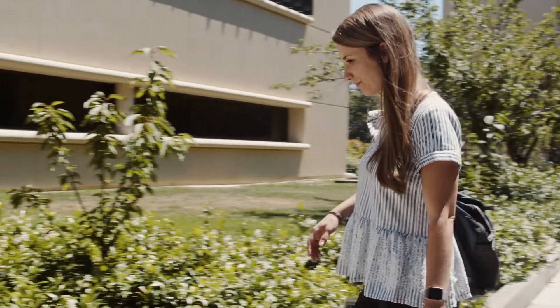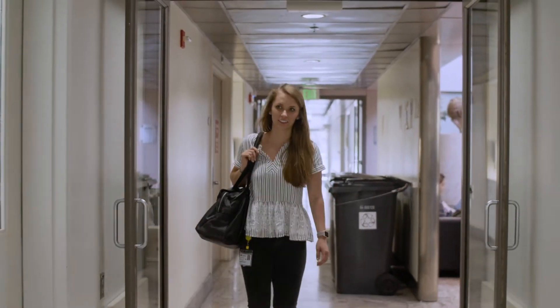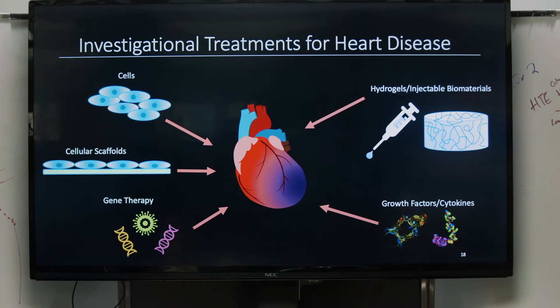My name is Amanda. I am a graduate student here at Stanford. I'm getting a PhD in bioengineering in the department of cardiothoracic surgery. My thesis project was to develop a biomaterial that could be used as a delivery device to deliver therapeutic proteins to the heart following a heart attack.